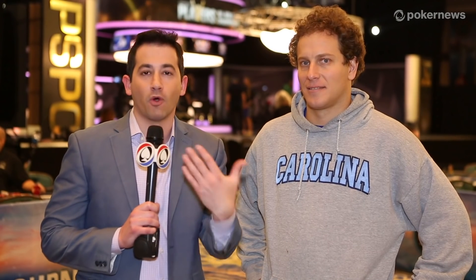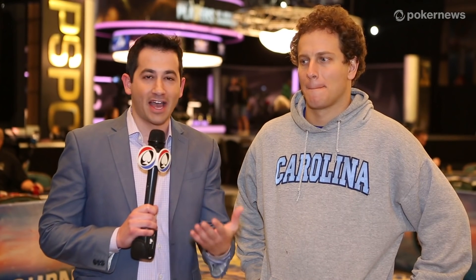Jeff Platt here for PokerNews.com covering the PokerStars Caribbean Adventure. Jennifer Shahadi gave away a Platinum Pass via the My Chess Poker Challenge. This man, Warren Sheaves, the winner of that challenge, came up with Chess Draw. Tell us a little bit about coming up with that game.